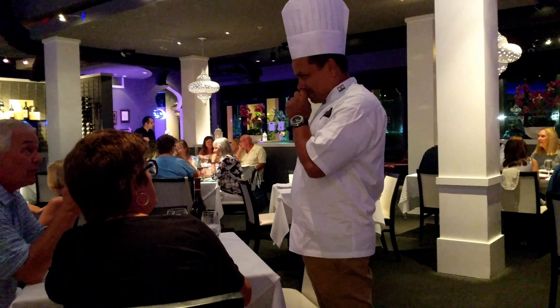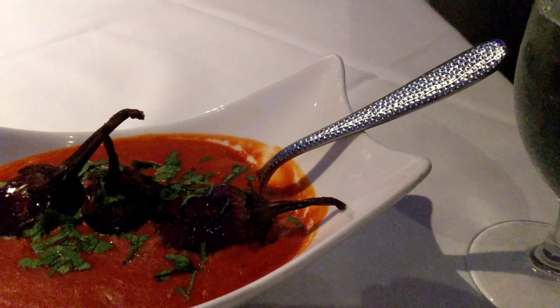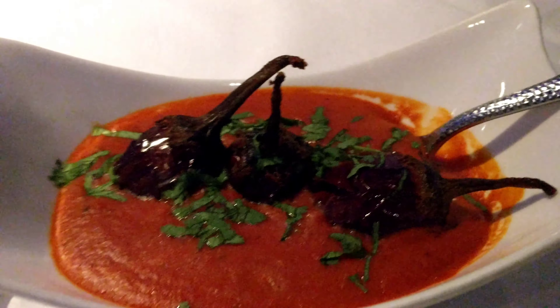There he is — Chef Asip! And here is the eggplant.